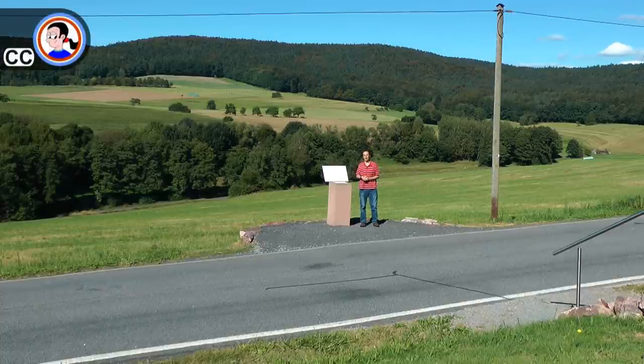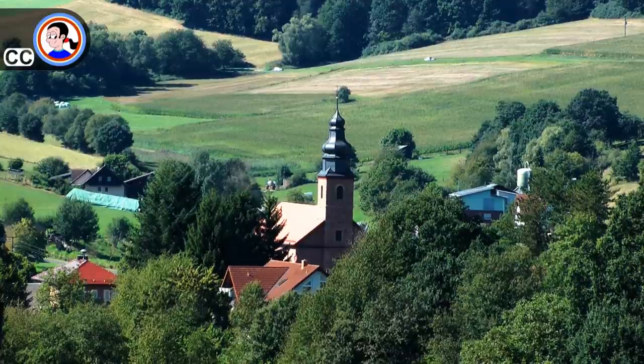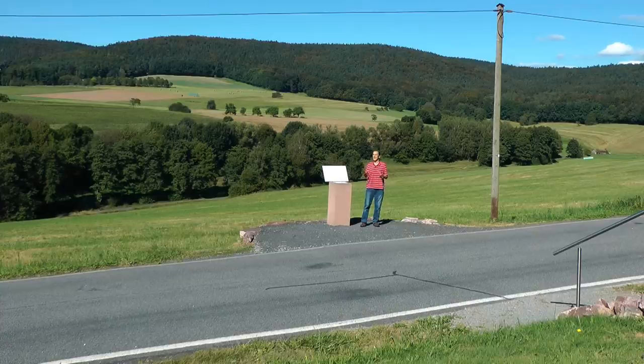I'm here at the geographic centre of the European Union in the parish of Westengund in Germany, and just a stone's throw from where I live. Its location is calculated by the French National Geographic Institute, and it's a very complicated business.